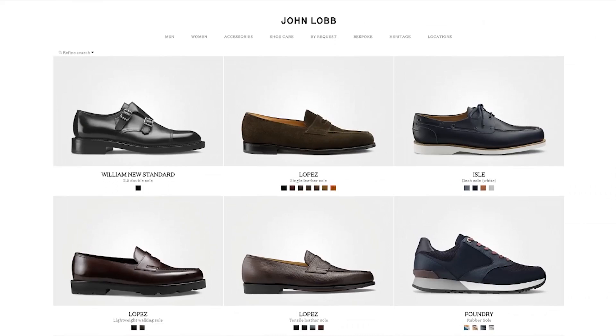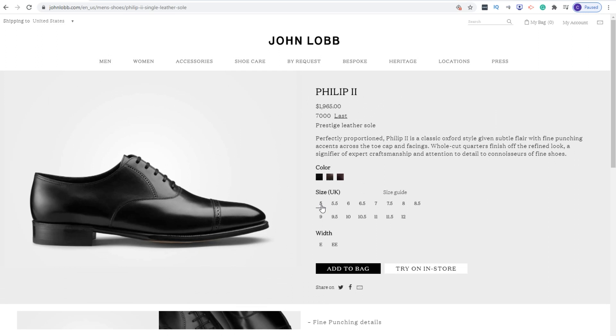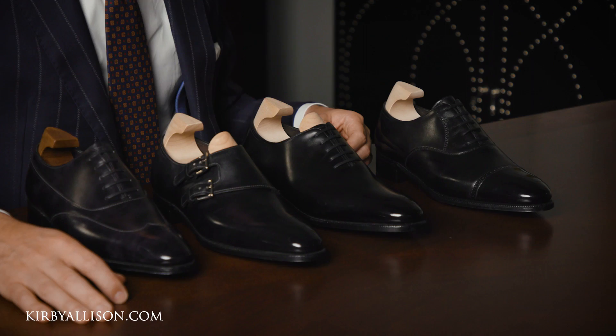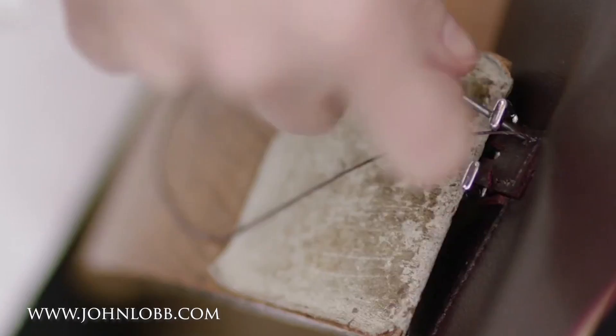All of these shoes are available online at JohnLobb.com or at any of Lobb's four standalone boutiques located in New York, Miami, Houston, and Costa Mesa, in sizes ranging from a UK size 5.5 to a 12 in a standard E width. Many of these shoes can also be commissioned in almost any size or finish at no surcharge. For those seeking the absolute best, look no further than the prestige collection from John Lobb. These shoes are the classics, the perennials that you can purchase with confidence knowing they will always look good, never go out of style, and are made to the absolute highest standards available today.